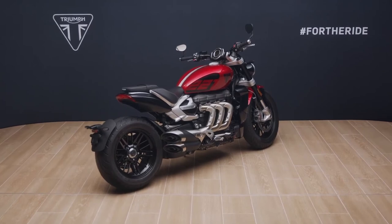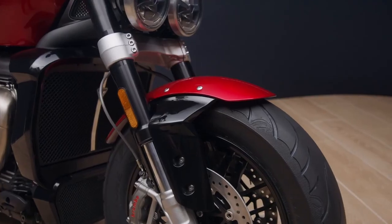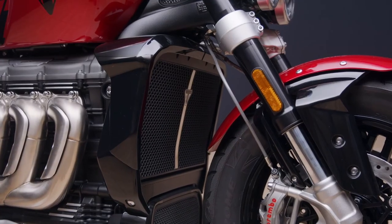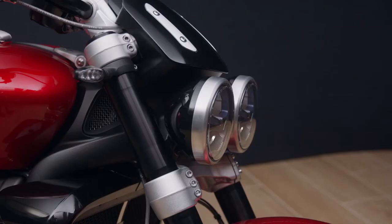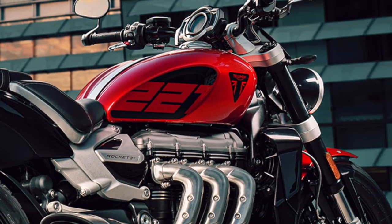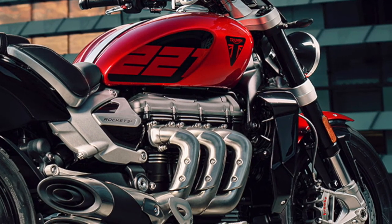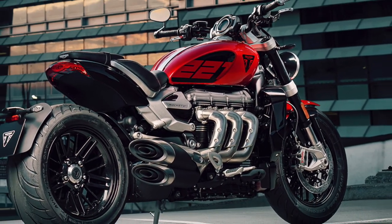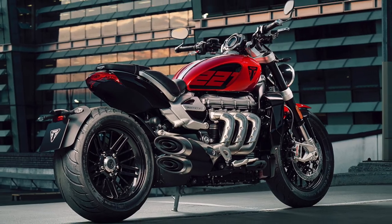The 221 Special Edition is finished in Sapphire Black on the mudguard brackets, twin headlights, fly screen, side panels, rear bodywork, and radiator cowls. This lifts the Red Hopper tank and mudguard while contrasting well with the silver engine and side panel detailing. The Rocket 3 comes in two model variants — the R and the GT — both sharing this Special Edition 221 paint scheme.